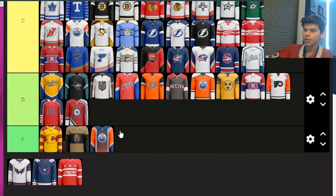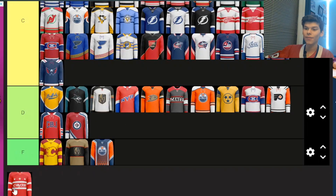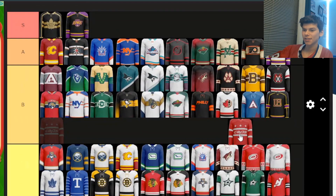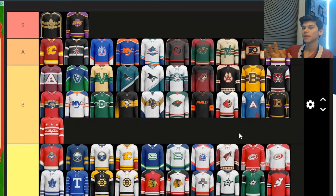We'll end off with three Washington Capitals ones. The first two I'm putting in C, and then the third one — I know I said I don't like too much red on a jersey, but I think this actually really works. I'm putting it in B tier. And that is my finished tier list of these concept jerseys.